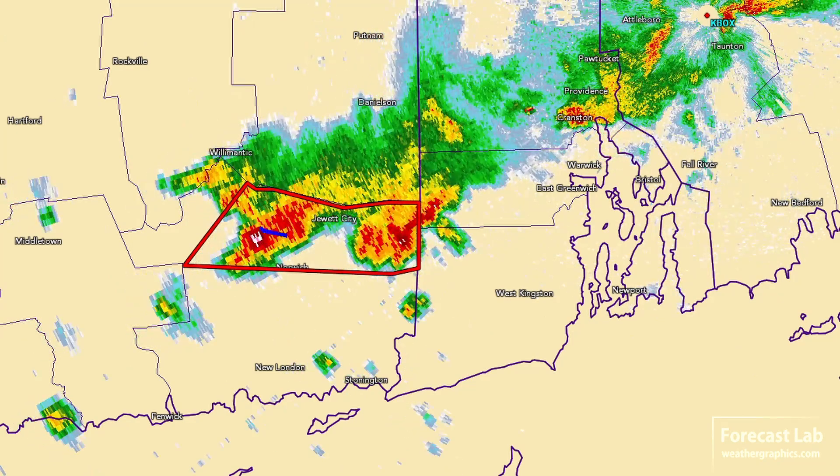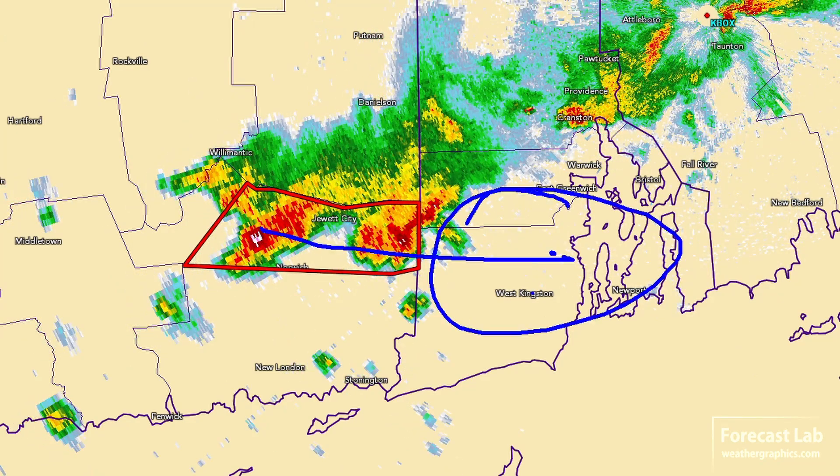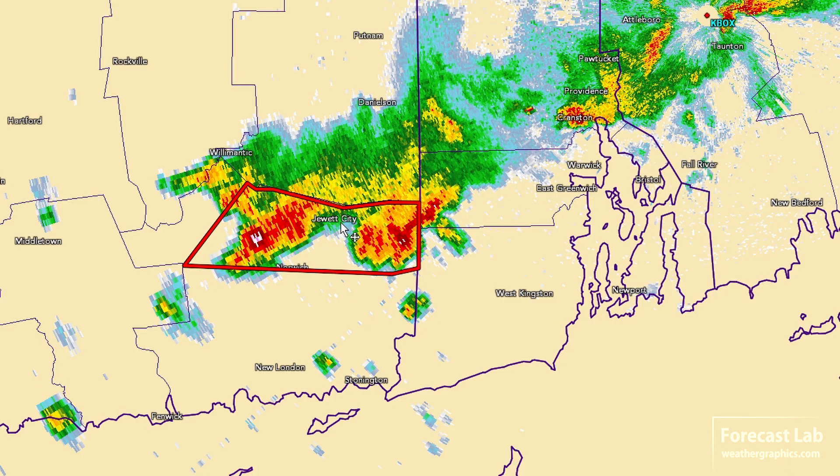We'll see how long those hold together. As we record this, the cells are tracking into southern Rhode Island, and those should be gone in a couple of hours — probably shortly after this is posted.